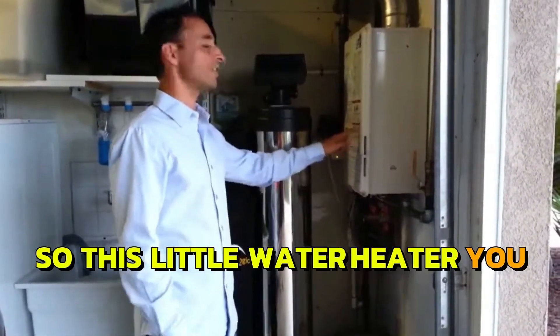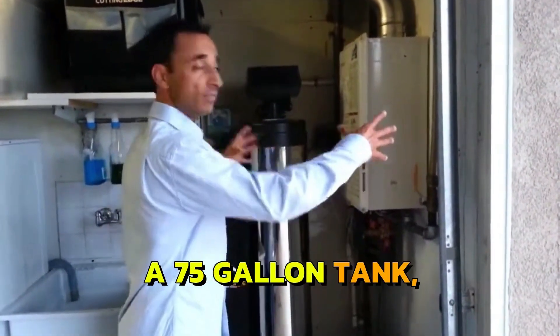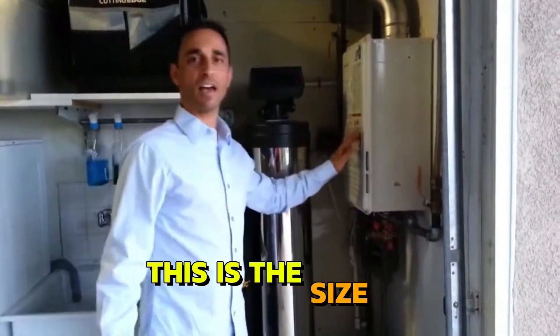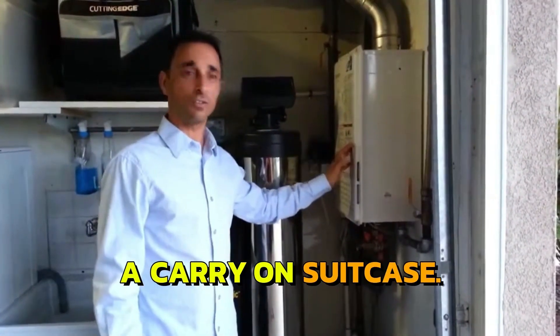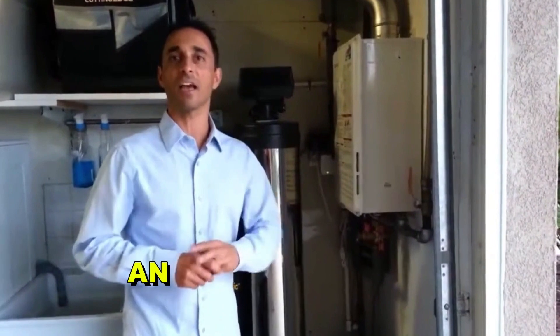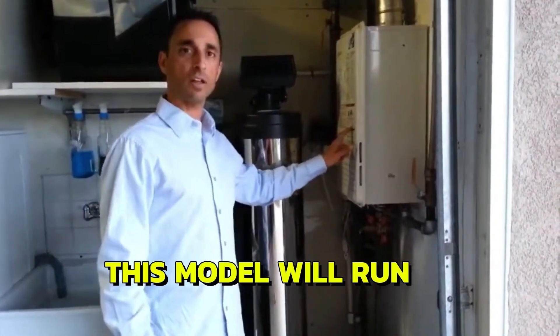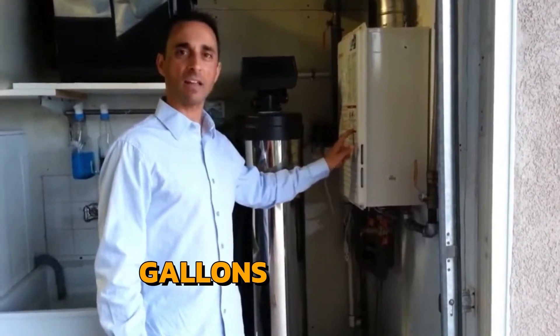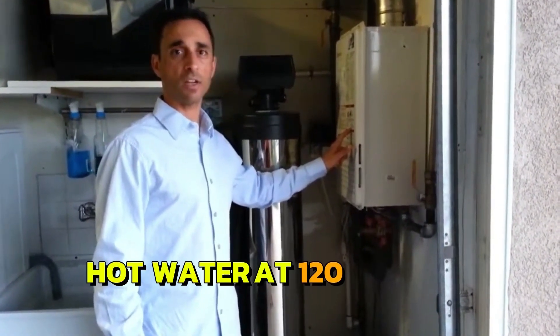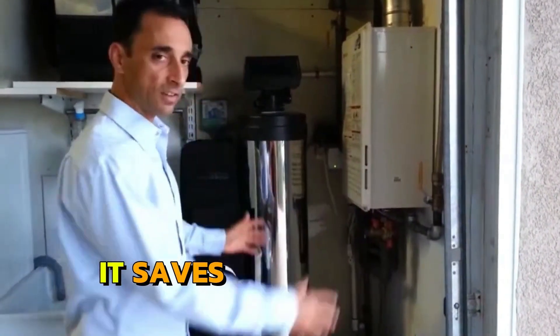This little water heater you see sitting on the wall right here equals about a 75-gallon tank water heater. This is the size of a carry-on suitcase — you could put this in a carry-on suitcase, take it on an airplane, and fit it into an actual suitcase. It's that small. This model will run 7.5 gallons of hot water at 120 degrees per minute. You'll notice it sits on the wall and saves a ton of space.